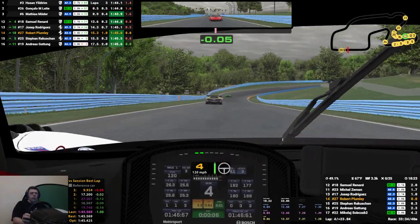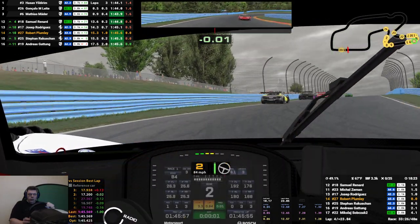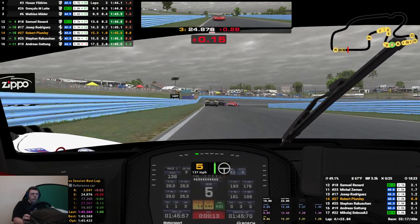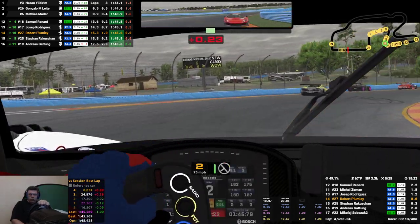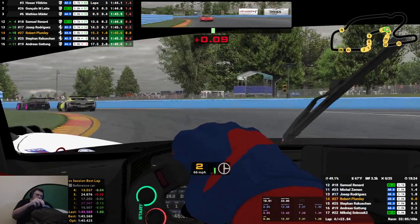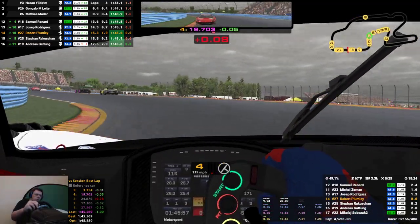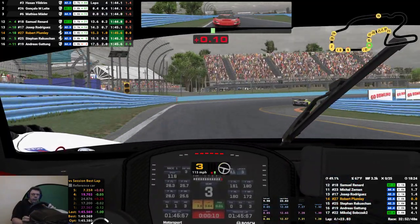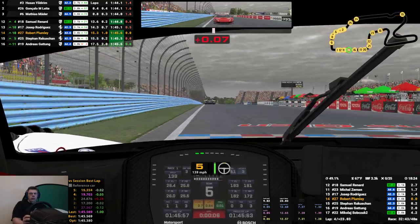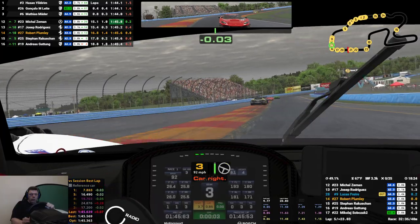I've actually got a gap behind me — Steven isn't it? Screwed that up, bad lines. I imagine Steven's just sitting back there saving some fuel at the moment. I think he'll be saving fuel behind me. Could be worse, could be better.